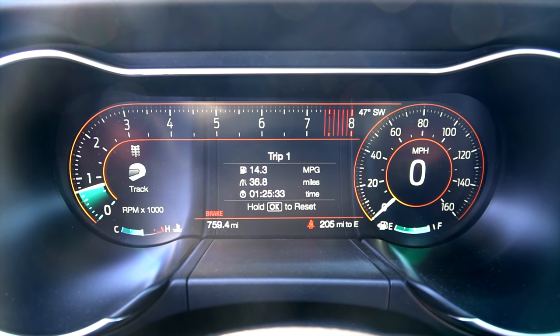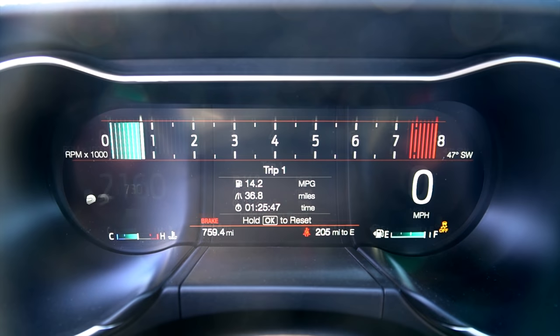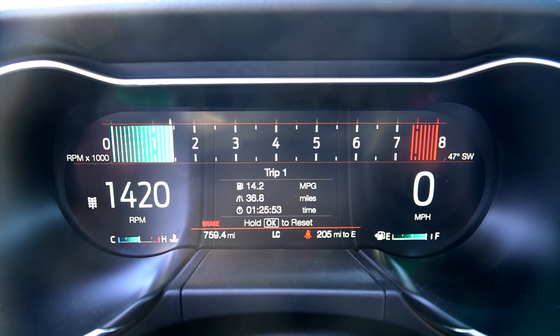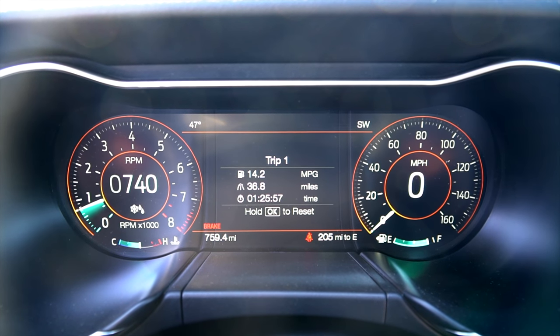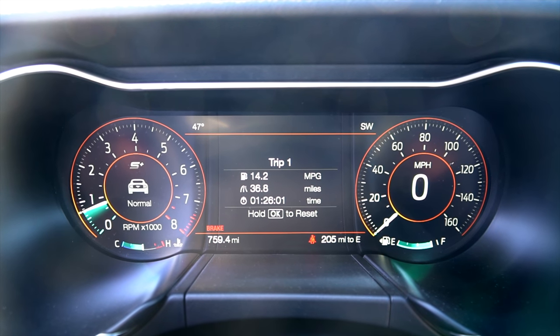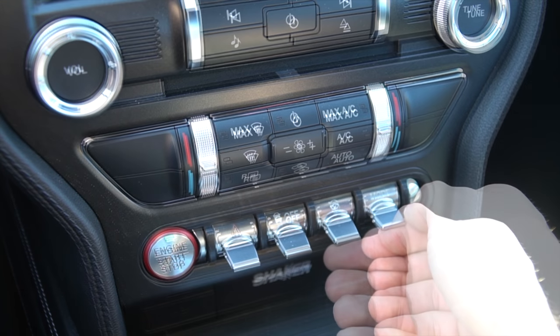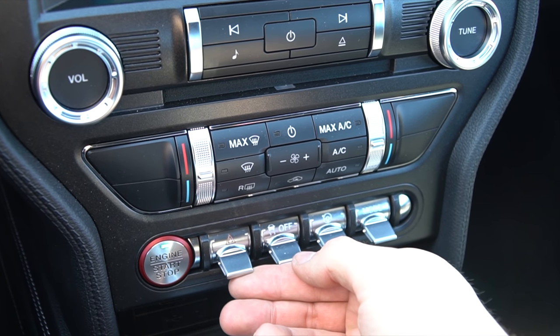First up is Sport mode — look at how the RPM gauge changes. Next is Track mode, where traction control is turned off and you get a really cool-looking design. Next is Drag Strip mode — the screen layout is identical to Track mode. Each of these modes is a unique driving mode that changes the way the car performs. The last mode is for snow and wet conditions; it greatly decreases the sensitivity of the gas pedal. The first switch changes the driving mode, the second changes the feel of the steering wheel, the third is traction control, and the last one is the hazards.